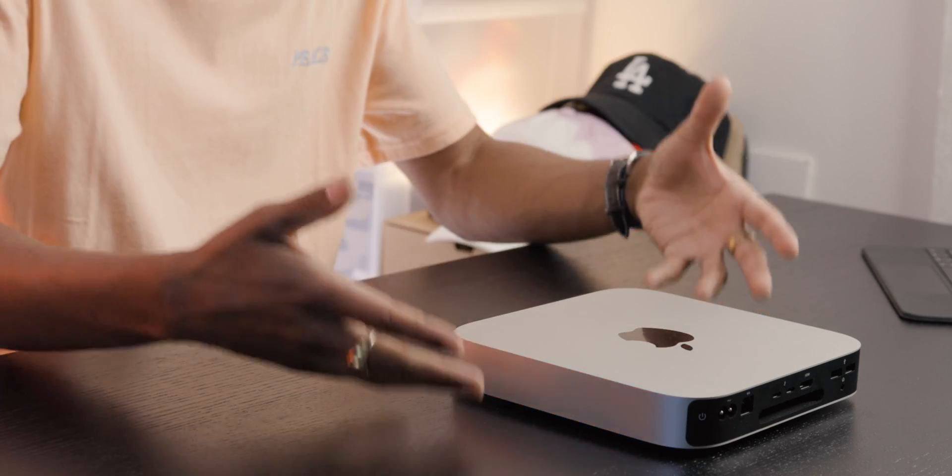Nine months later with the M1 Mac Mini, and yes it has been a nine months to remember. Let's talk about exactly why — I want to update you guys and tell you about my experience using this since launch in November of last year until this very point, which is nine months later.